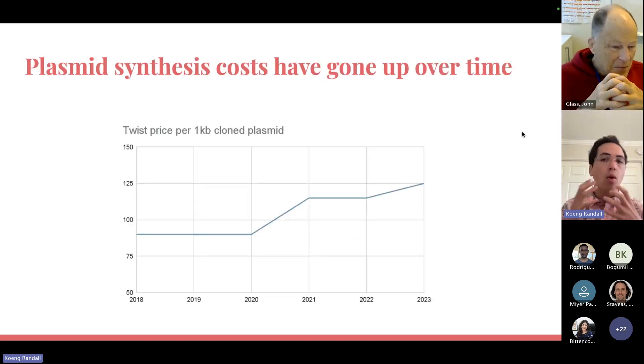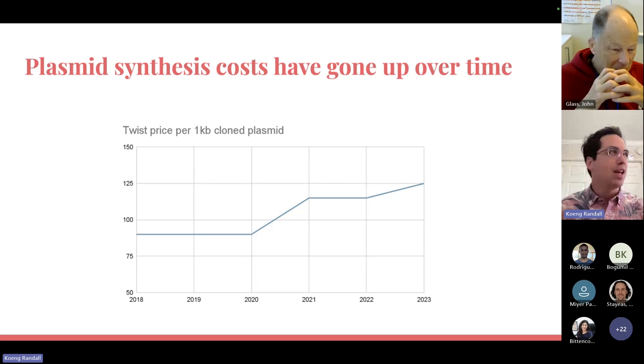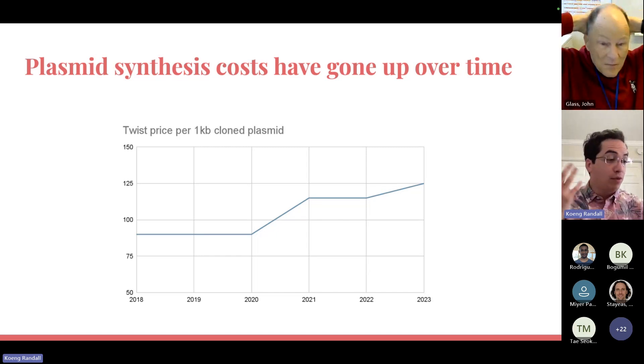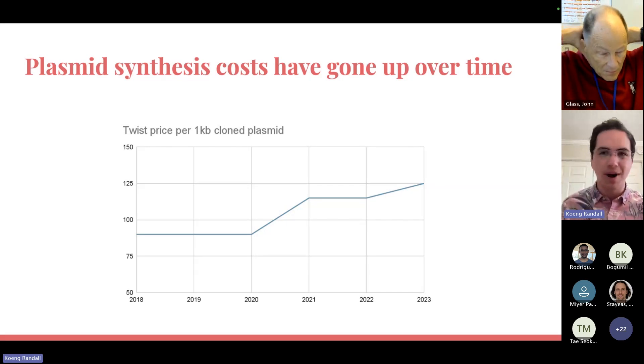The core problem I'm looking at solving is that plasmid synthesis costs have gone up over time, not down. In 2018 it cost $90 per kilobase pair; now it costs $125. So purely if you think about our ability to manipulate the biological world as the price of getting synthetic DNA, we've regressed, not progressed, in our ability to modify things. And that's a bad thing.